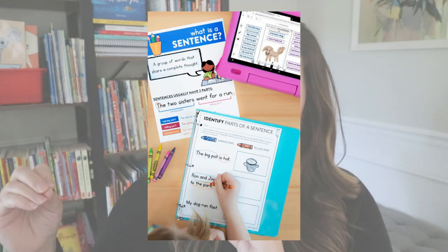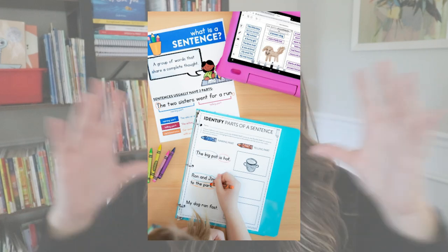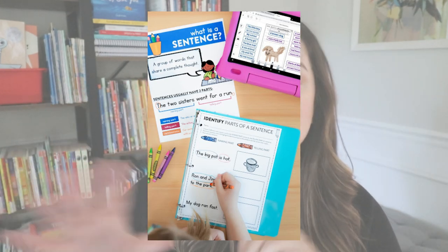I will link that video down in the description in case you want more information. For my young students, I really want them to be able to identify what a simple sentence is — meaning I want them to notice that it has a naming part and a telling part. I want them to not only write a sentence like that, but also look at a sentence and identify the naming part and the telling part. Other people use different terms, and whatever term you want to use is totally fine — it ends up being the same in the end.